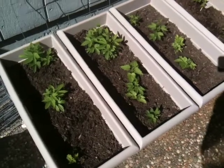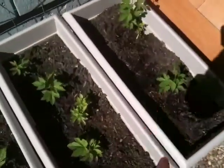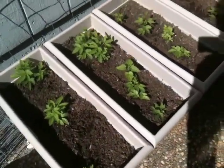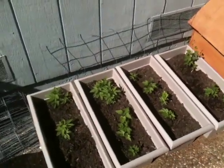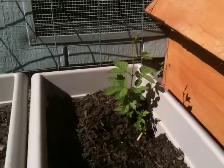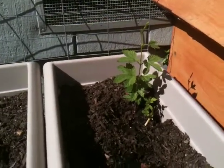It's rained a couple times so I haven't really watered them that much — you can see it's a little damp in there. I probably won't water them this week because it's not very hot, so watering is not the problem I thought it was. You can see some of these guys have a good three to four inches on them.